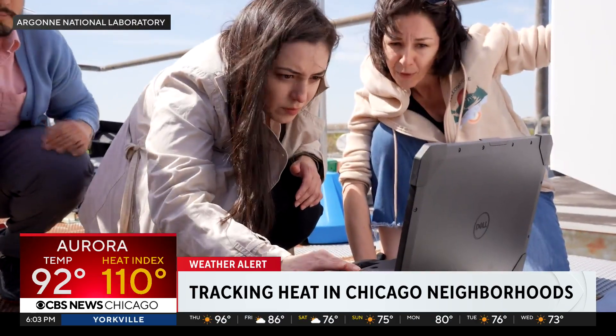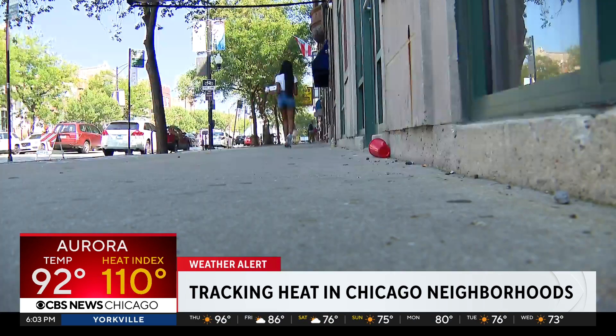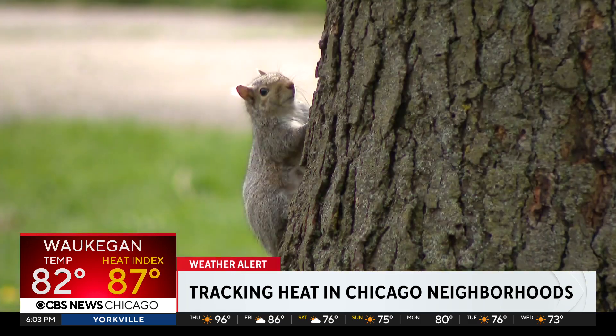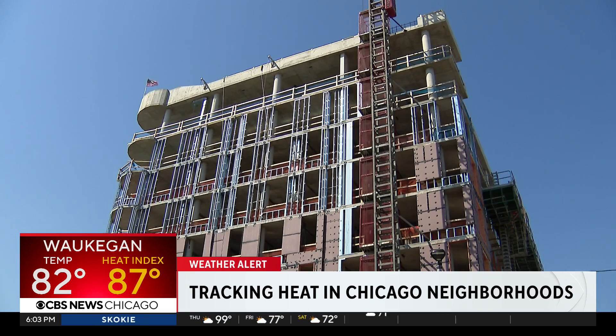At the end of this project, we are hoping to understand how these heat islands are impacting various neighborhoods. Their research and data will ultimately lead to best solutions for neighborhoods like this one — solutions like increased green spaces, added trees, green roofs, and changes in construction.